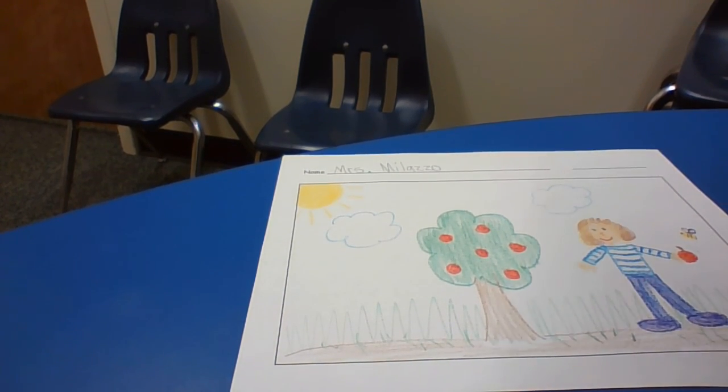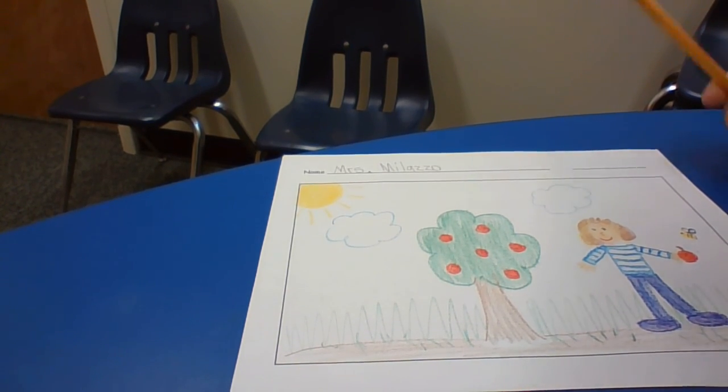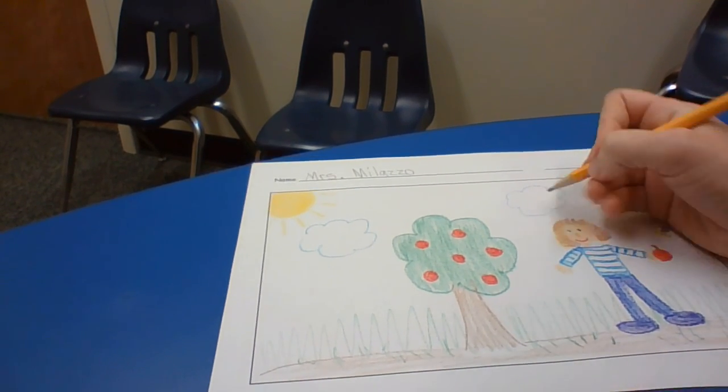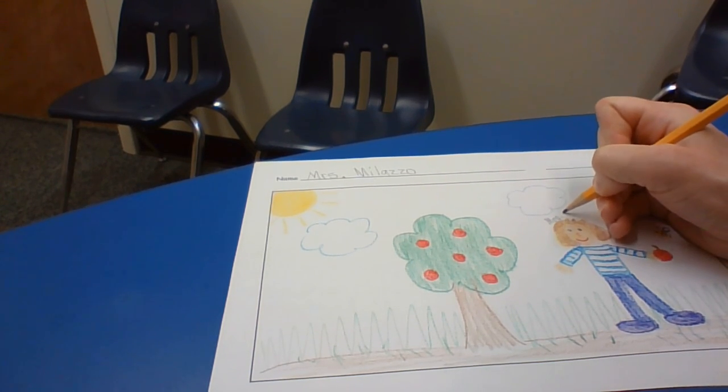Alright, is your picture done? Now we get to do our writing and label our picture. The first thing I'm going to recommend you do is label yourself — because you already know how to write your name. You're going to write your name and label yourself in the picture. We always do our writing in pencil.